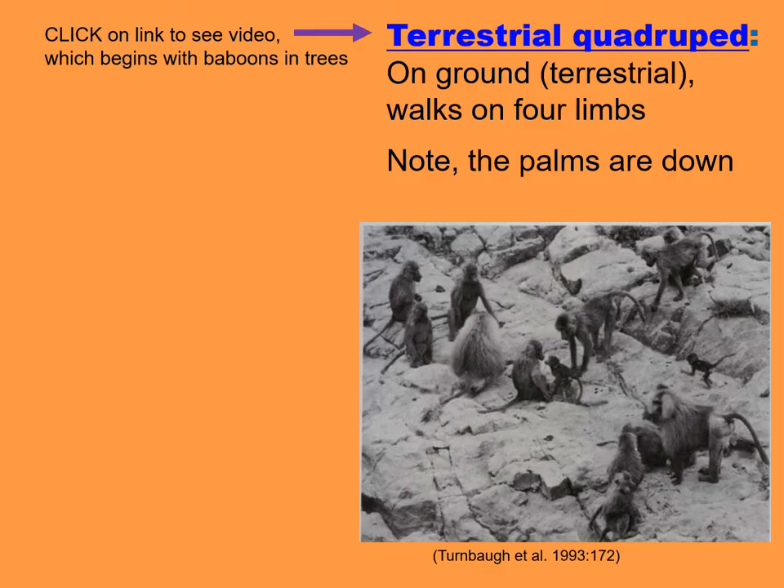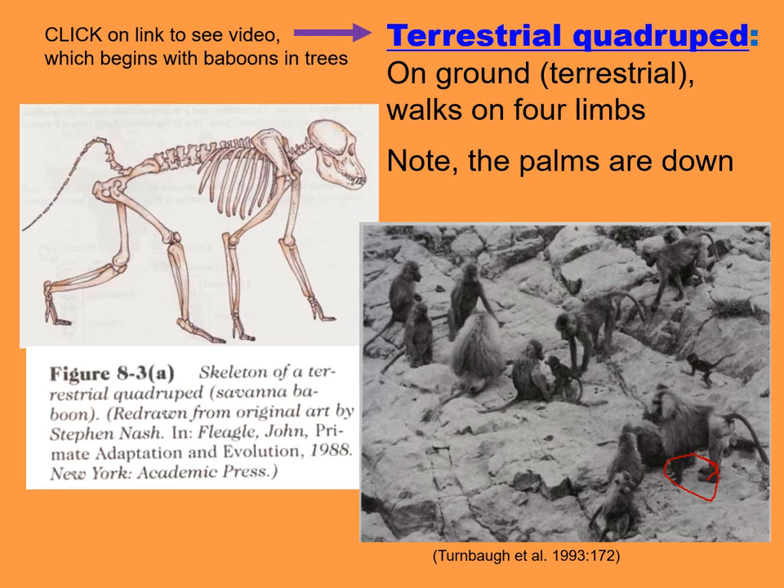A terrestrial quadruped walks on the ground — that's what terrestrial means, on the ground — on four limbs. Another Latin-based word: quadruped, quadru meaning four, ped meaning foot. Note that terrestrial quadrupeds walk with their palms down. Their arms and their legs are of about equal length.